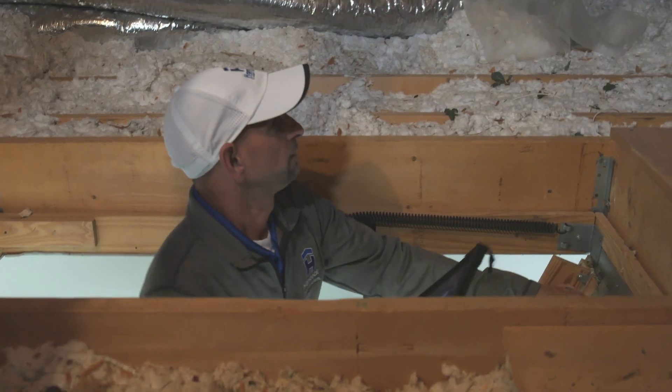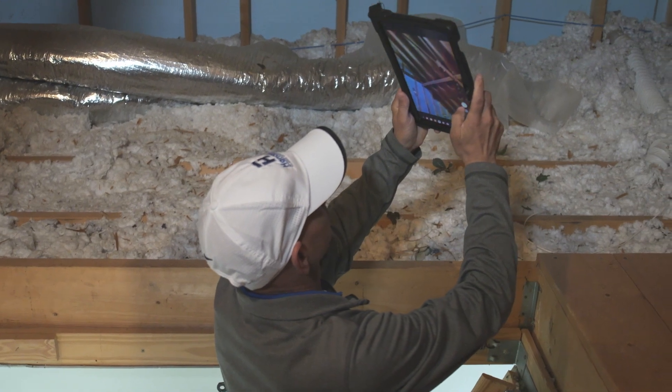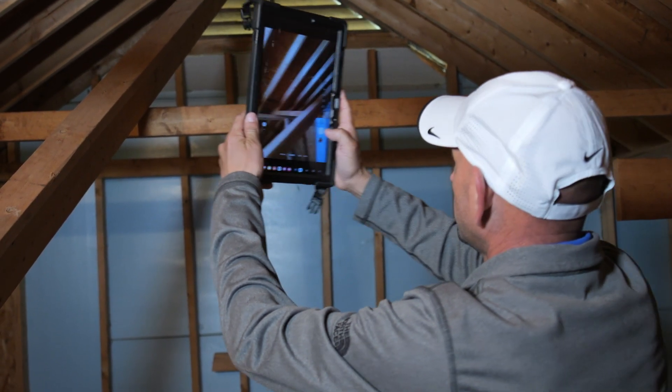Sometimes there's damage in the attic space and we need to access the attic and take photos. The photos we take in the attic are the same as any other interior room — we want to take overviews and close-ups, as well as measurements of any punctures or interior leaks that have come through the ceiling. At the end of the day, our process is all about getting the homeowner back to normal. We understand this is a very sensitive time and we're being welcomed into someone's home.